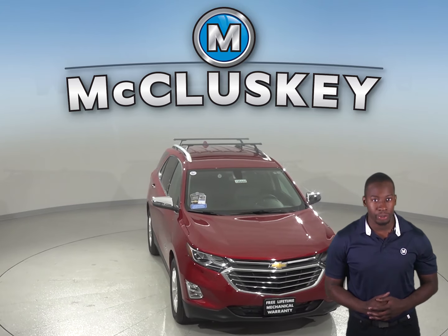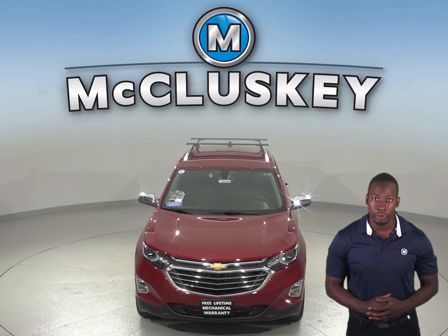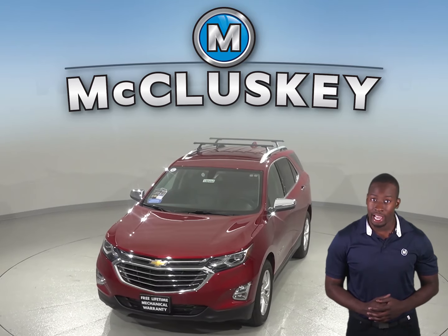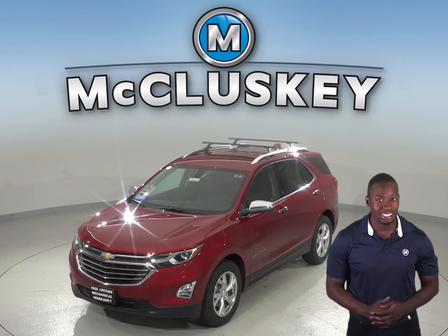In case you lock your keys in your vehicle, or you don't have them with you, you can let yourself in using the Chevrolet Equinox's available exterior keypad. The Jeep Cherokee does not offer an exterior keypad entry system, even with its optional Uconnect access system.